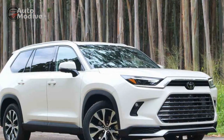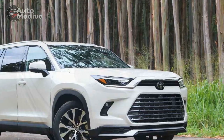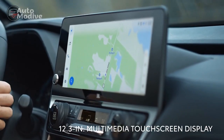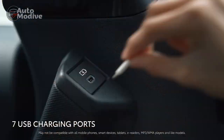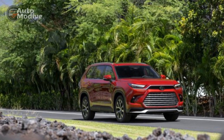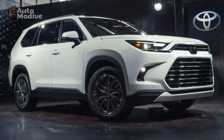Technology and Connectivity: Toyota has left no stone unturned in equipping the Grand Highlander with cutting-edge technology to elevate the driving experience. A state-of-the-art infotainment system takes center stage, featuring a responsive touchscreen interface, smartphone integration, and an array of connectivity options. Intuitive controls ensure that drivers can access essential information and entertainment without distraction.